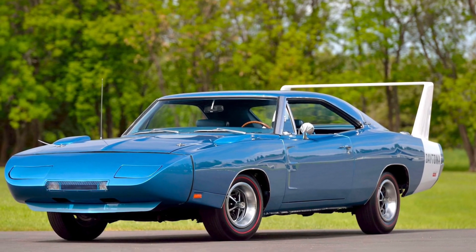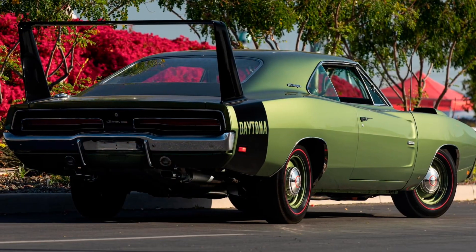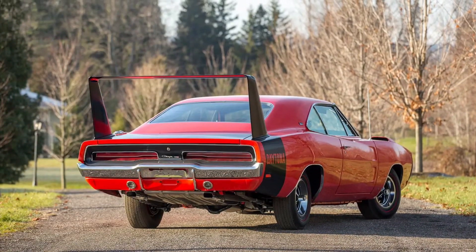Today, we're diving into the world of American muscle with the iconic Dodge Charger Daytona from 1969. Get ready to experience the perfect fusion of power, speed, and bold design in this legendary automotive legend.